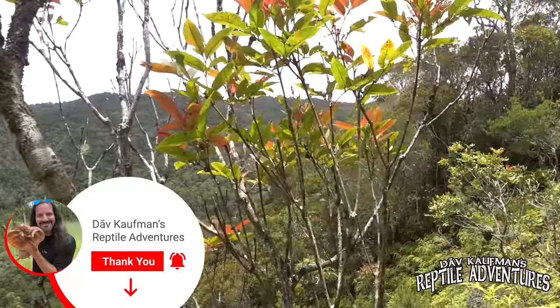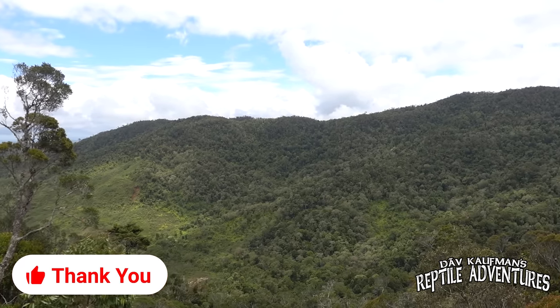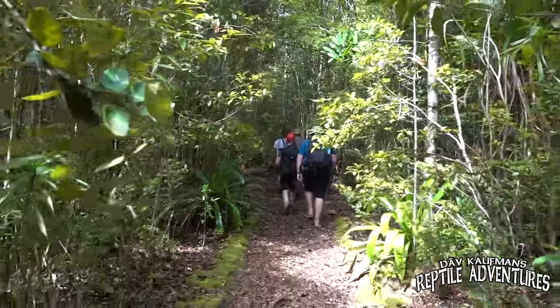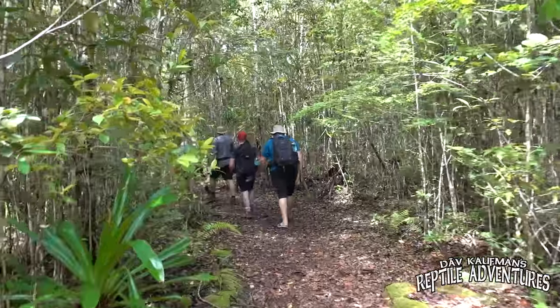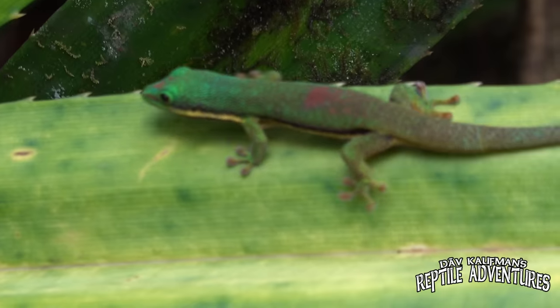I'm Dave Kaufman and these are my Reptile Adventures. This is the habitat of leaf-tailed geckos — specifically the satanic leaf-tailed gecko. We are on the top of a mountain right now, and it is at these elevations that you can find satanic leaf-tailed geckos. They prefer much cooler temperatures than other geckos, and even though I'm in a tropical rainforest, it is actually almost chilly up here. As we hiked for miles into this incredible rainforest looking for our first satanic leaf-tailed gecko, we saw other geckos like this lined day gecko.